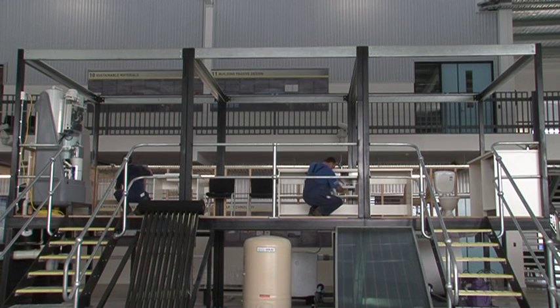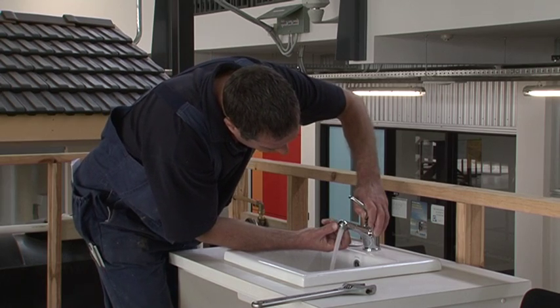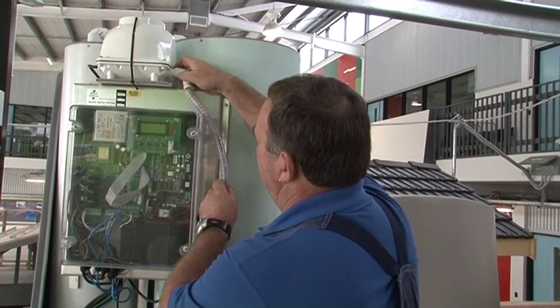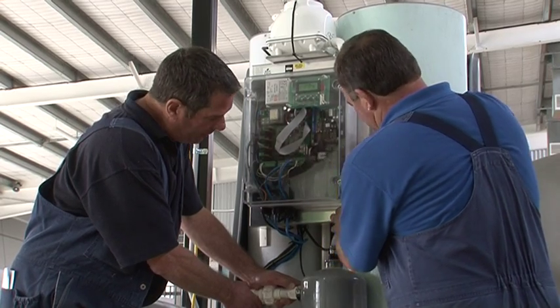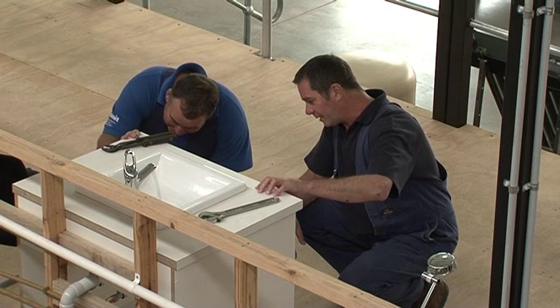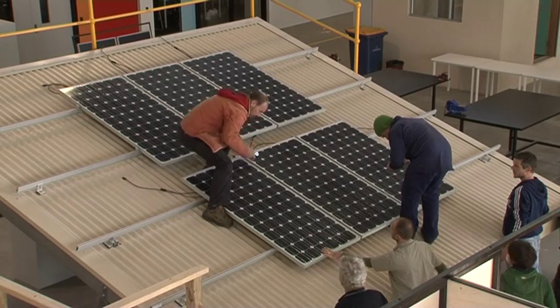On the training floor of the centre, each trade is interrelated. An example of this is the water recycling section, which mimics the actual building system and can be taken apart by students to understand how it operates and how it is manufactured. This system wouldn't be able to operate without the use of electrical engineering, which is another section on the floor where students are trained.